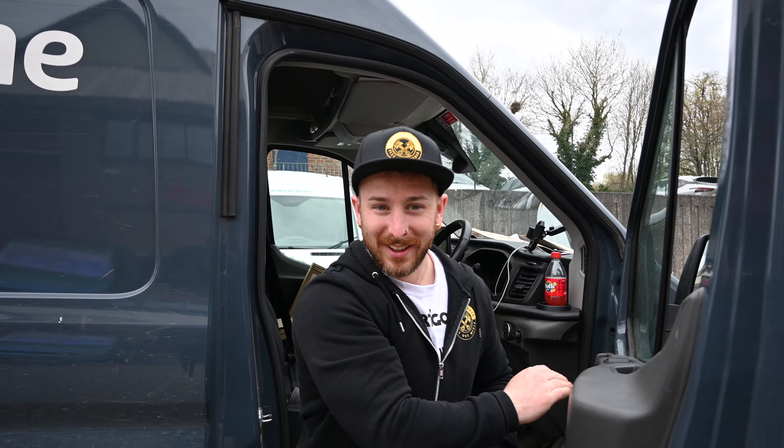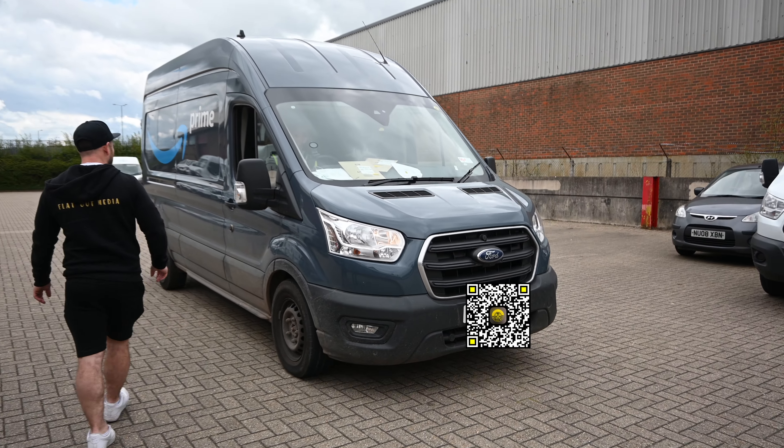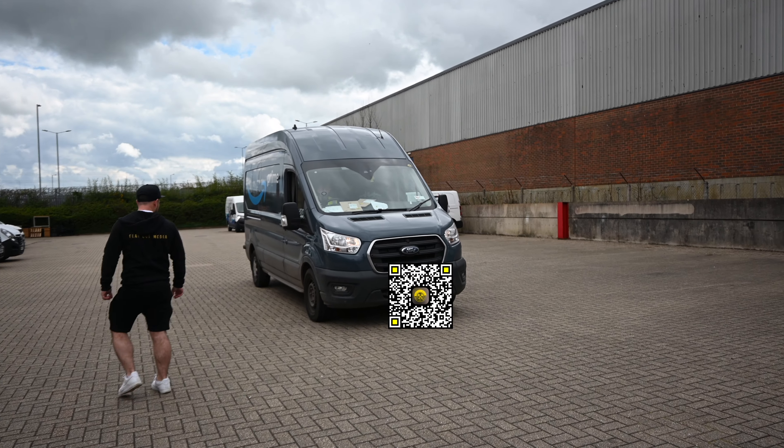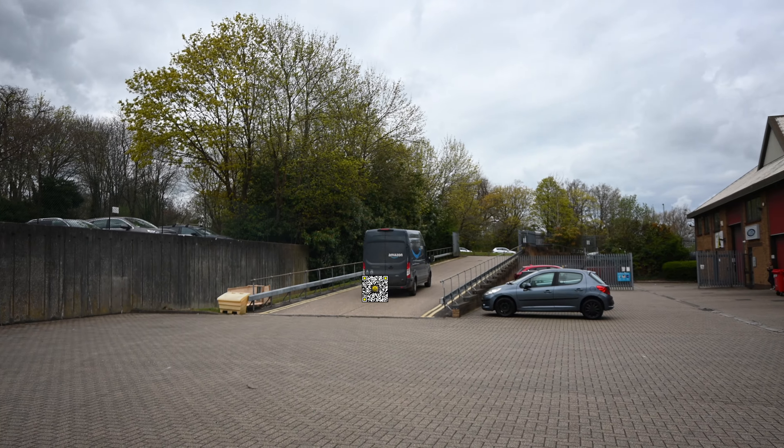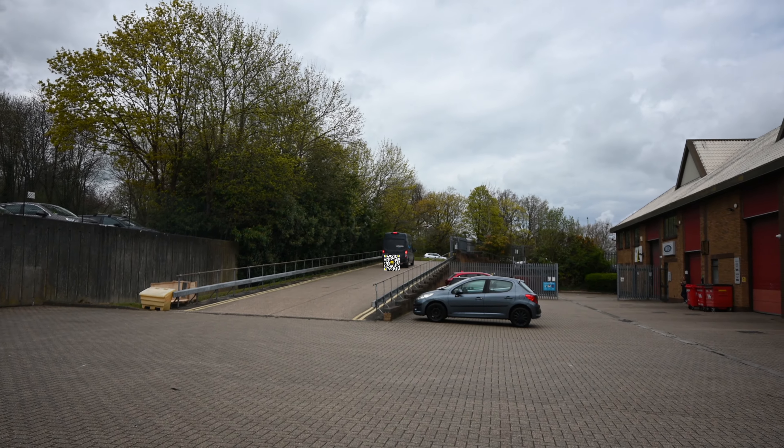I would have so much fun in this thing. Next day deliver it!